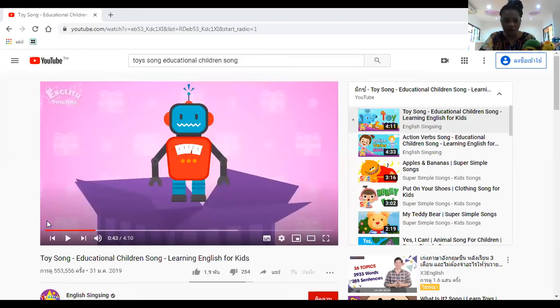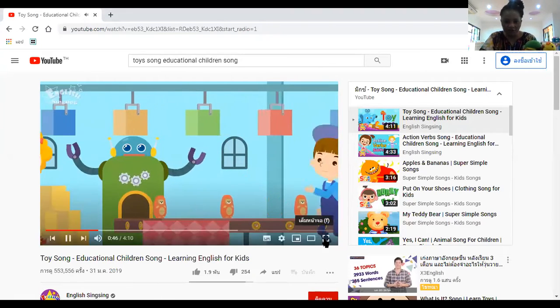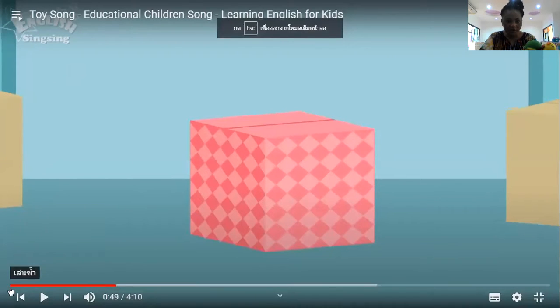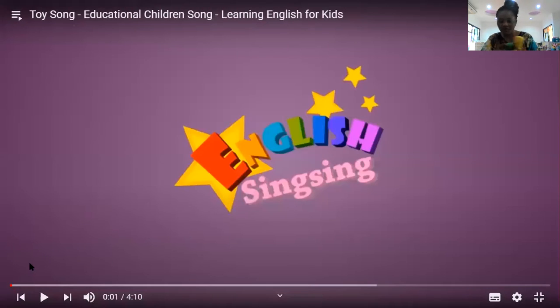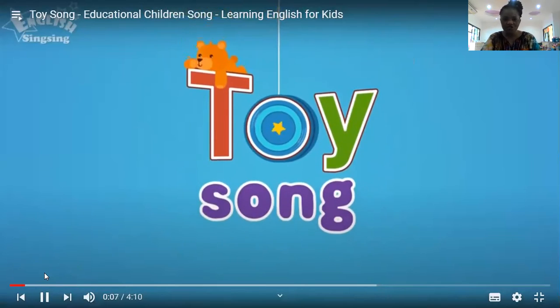Now I would like us to learn along with our friend from the video. It's all about toys. Now let's see — clap your hands as we sing. Toy song!